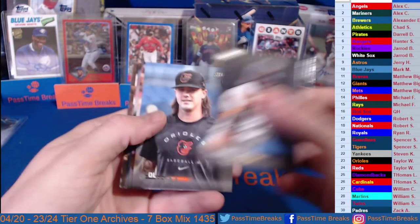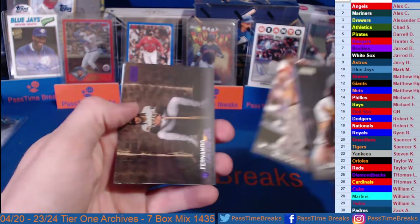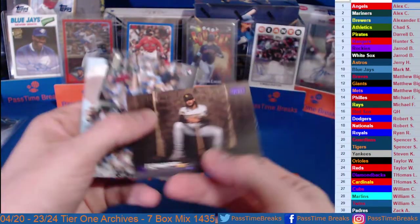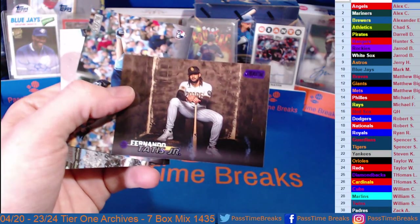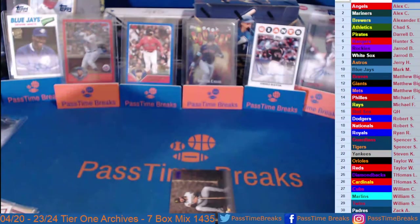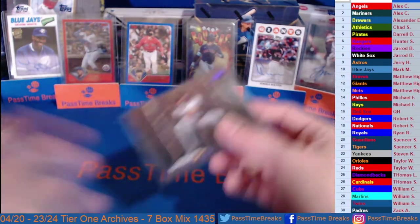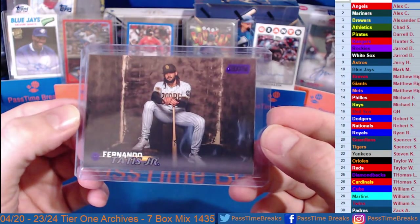O'Neill Cruz. Purple Fernando Tatis Jr. — purple to 75, 53 out of 75. Going Padres — going out to Zach at the bottom. There you go Zach, I should have known — nice Tatis brother. Nice Tatis purple to 75 — another one of the very cool images this year.